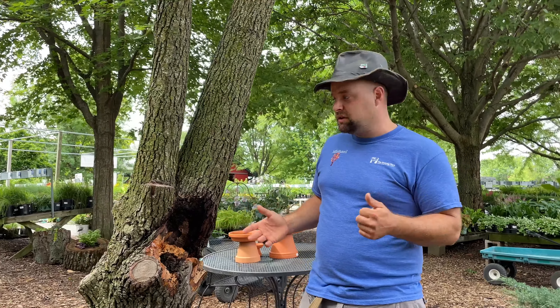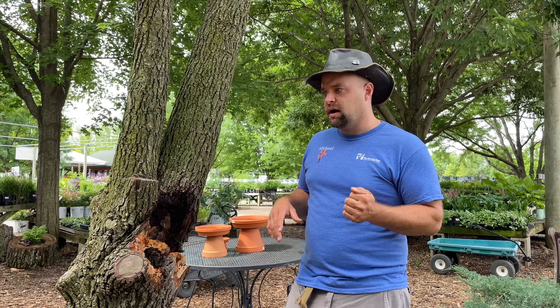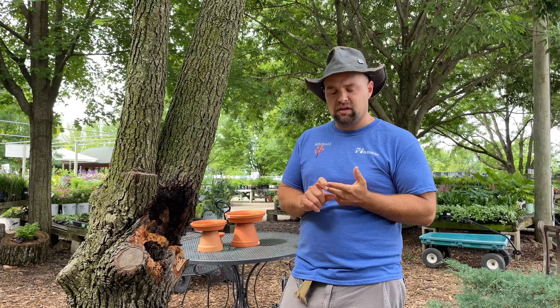So if you have pear trees in your yard, they're beautiful trees, very commonly used. They do white flowers in the springtime and turn a nice purpley-red color in the fall.